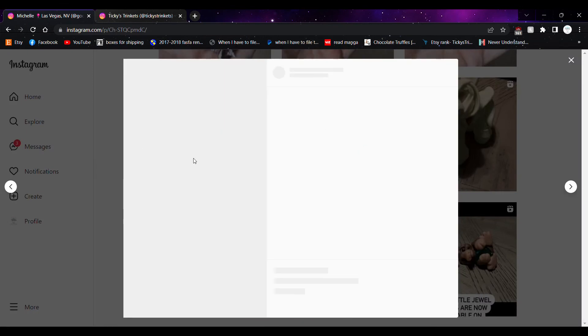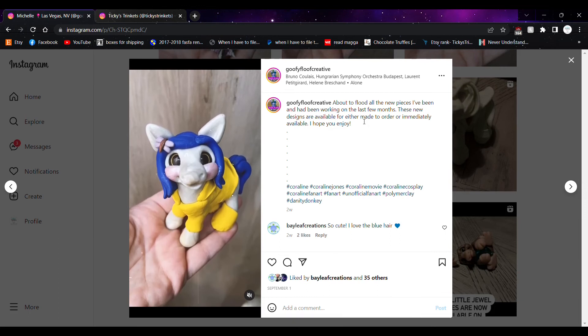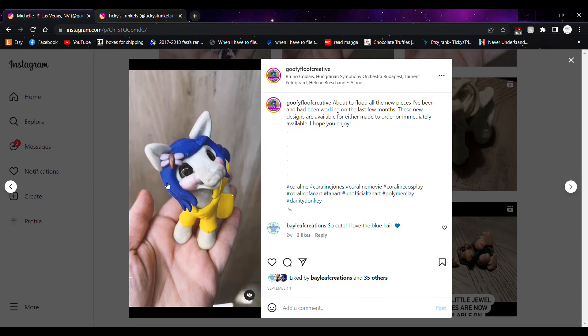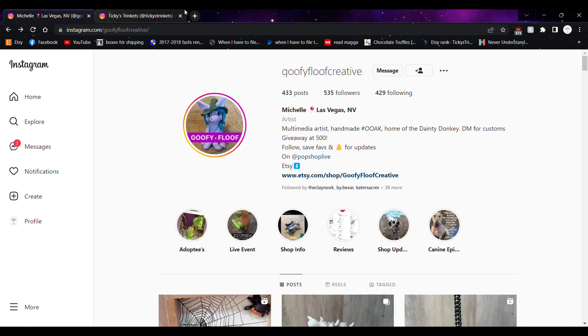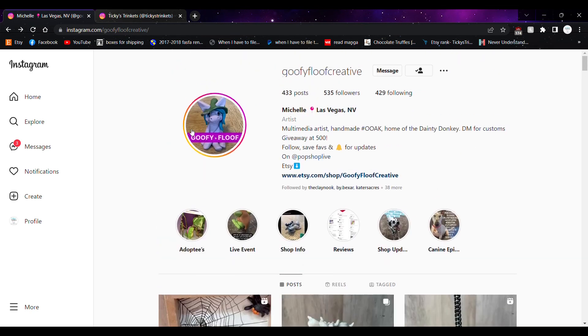They are located in the US, so US-based shipping. Definitely check them out especially if you're in the Halloween mood, because they've been doing a lot of Halloween stuff recently. I wasn't sure if something was Coraline or the Wonder Egg Priority anime since they look really similar — turned out it was Wonder Egg. But they are definitely worth checking out especially if you like polymer clay sculptures and seasonal stuff. Don't forget to follow all these amazing artists and support them any way you can.